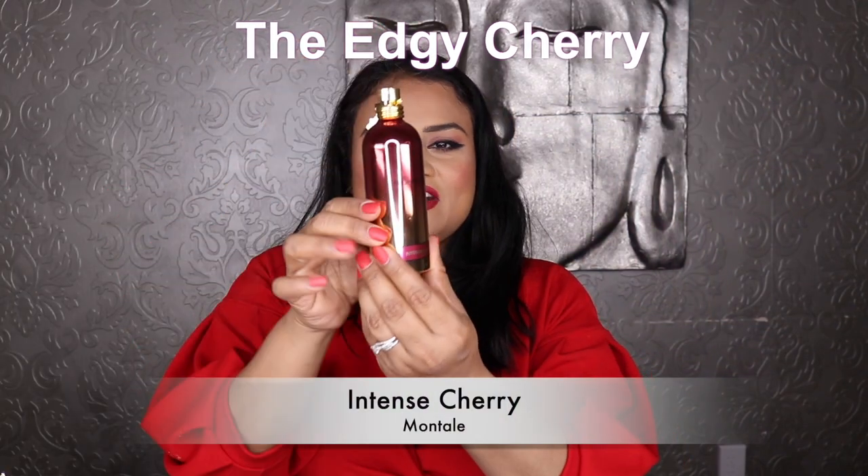Next I have a huge cherry bomb. The dominant accord in here is cherry — the number one top accord. This is a beautiful, sweet cherry fragrance, and I have not heard anyone talk about it. I don't know why, because this should be talked about. This house is known for its synthetic vibes, but cherry is a somewhat synthetic fragrance note anyway. The cherry in here is gorgeous. This is Montale Intense Cherry.